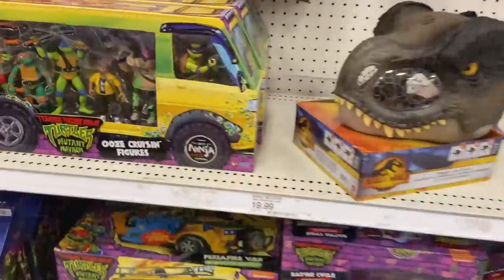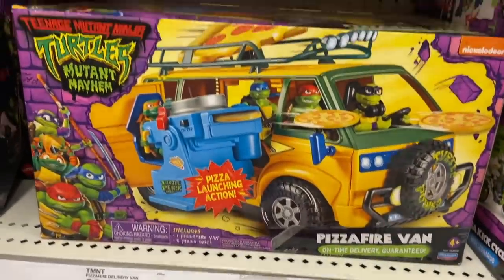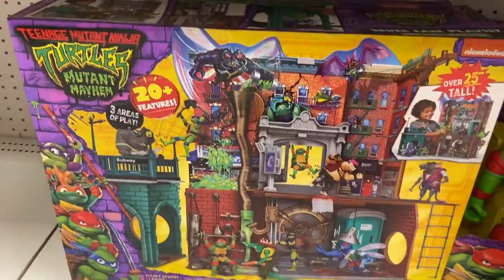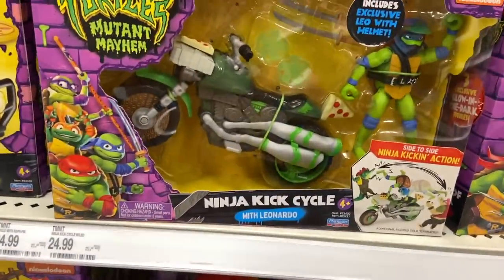On my way to the cash register I found some more stuff — ooze cruising figures, pizza fire van with pizza launching action, this huge sewer lair playset, a ninja kick cycle, and 'The Making of a Ninja.'